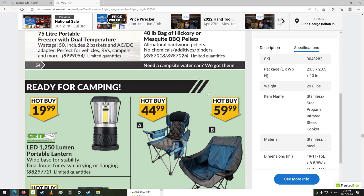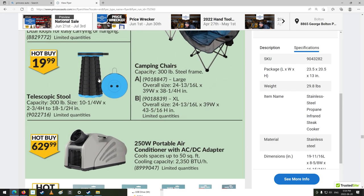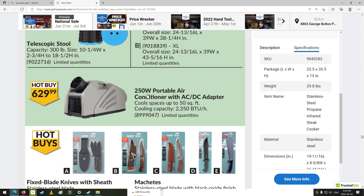All the camp stuff. Telescoping stool — that's neat. Drill bit sharpener — I charge my drill bits quite often actually. Air conditioner with AC-DC adapter, cools up to 50 square feet — very, very small. Cooling capacity is 2,350 BTU per hour, interesting.